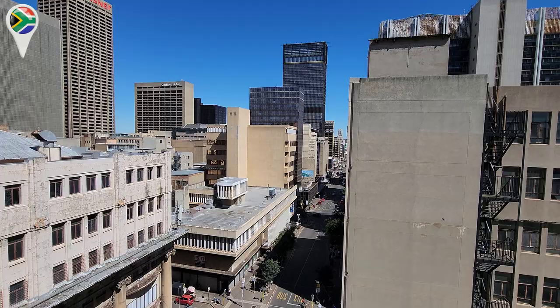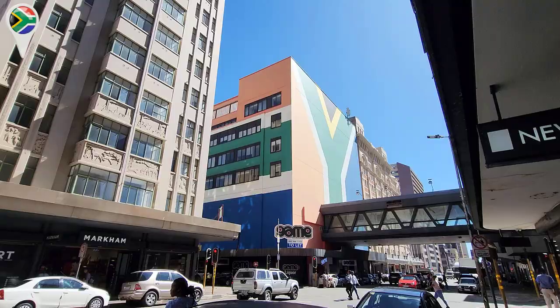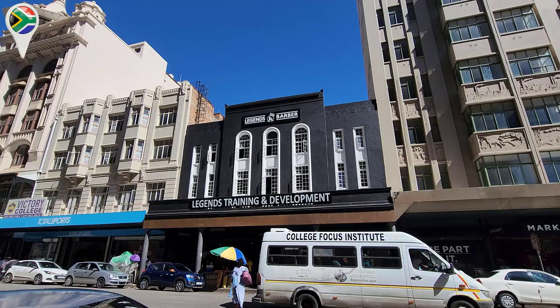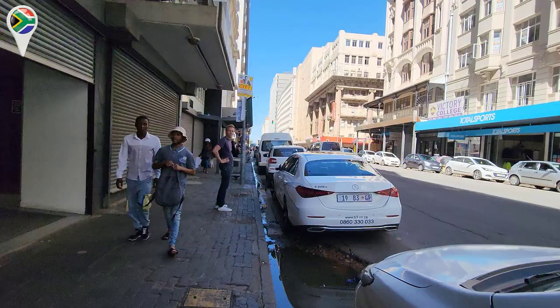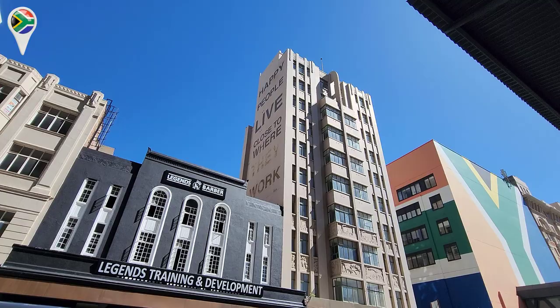If you guys continue down, this street is going to lead you to Gandy Square. It's very cool because they have the Legend Barber's Academy here. You guys just go in — they've got a few stores here, and they're also revamping this part. I'm just going to show you — this is Pritchard Street. Look: 'Happy people live closer to where they work.' Really cool.